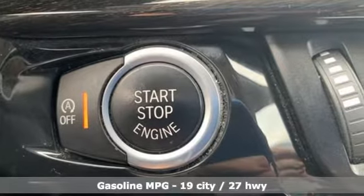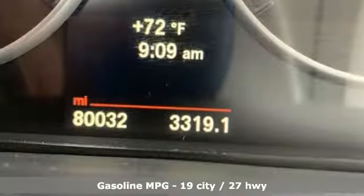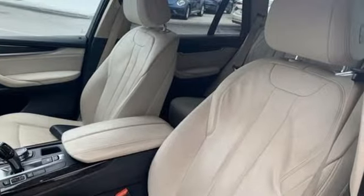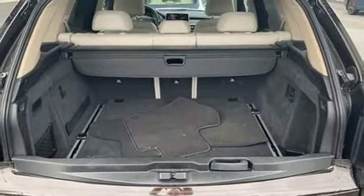Streaming audio, doors and push button start proximity key, front heated leather bucket seats, auto dimming rear view mirror, auto dimming mirrors, dual zone climate control.